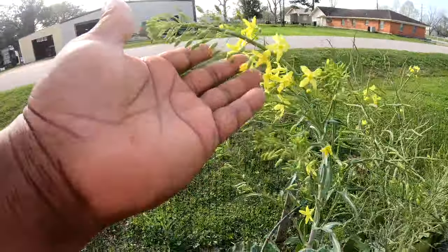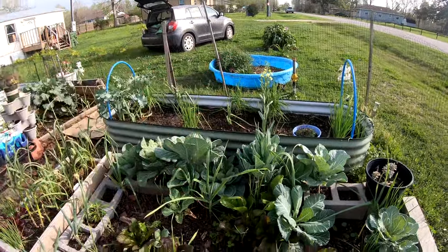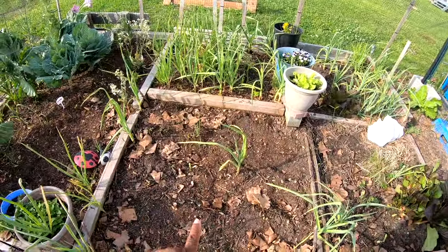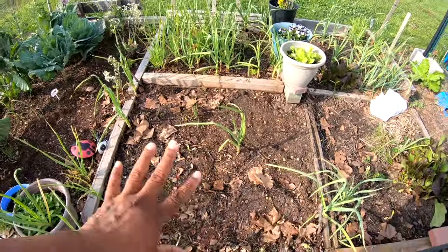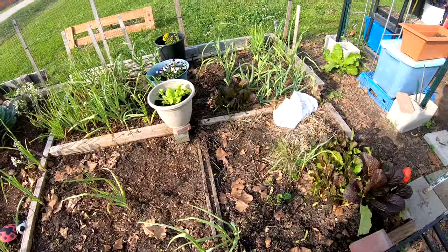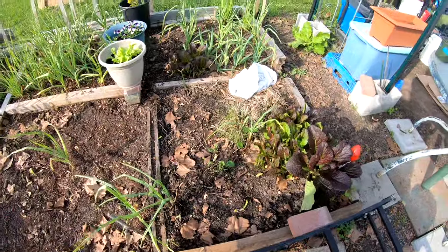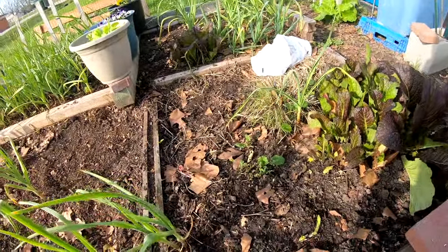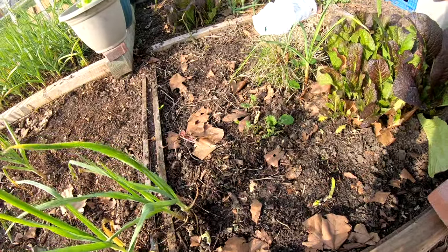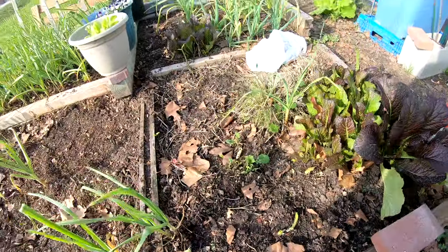We even have one of the Georgia collards bolting. I cleaned out the mustard greens — the India and Florida broad mustard greens are out. This was my seven-top turnip bed. There were too many in there and I didn't dig them all out, so there are turnips still under there — we're gonna see if they come back next year.